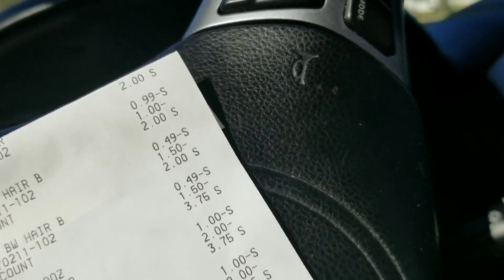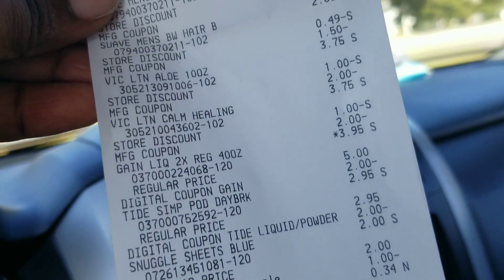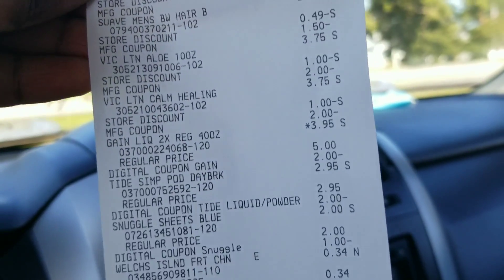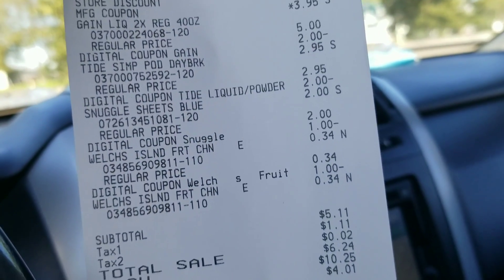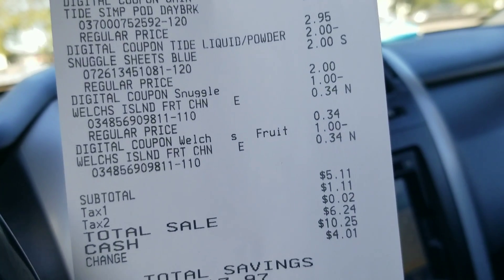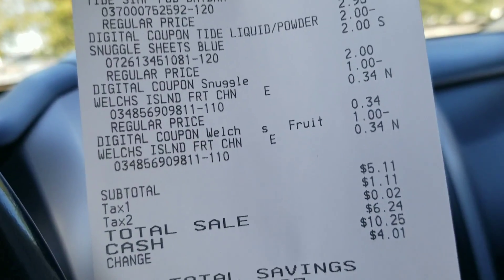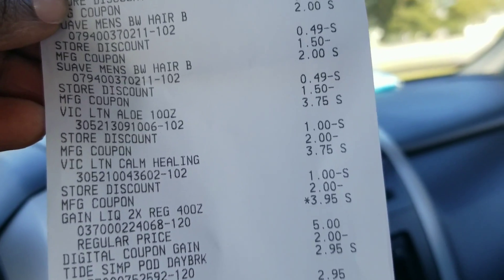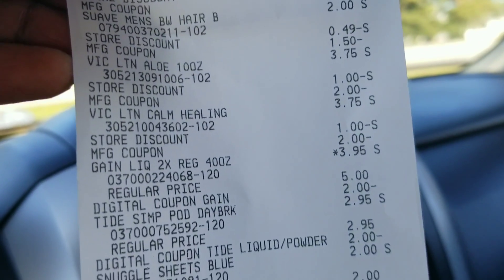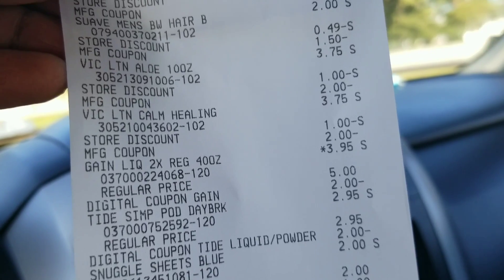Everything came off, everything went as planned — I had no issues. My total was five dollars and eleven cents; I said five dollars and eight cents, so we're not going to cry over three cents. I'm still going to call this the five dollar challenge — I don't care what anyone says.